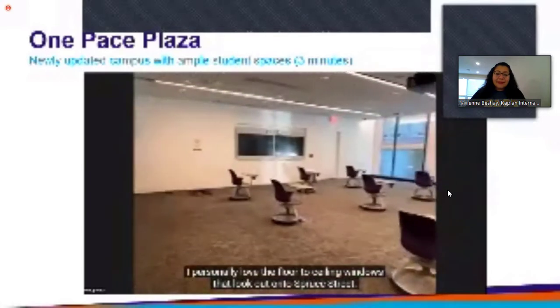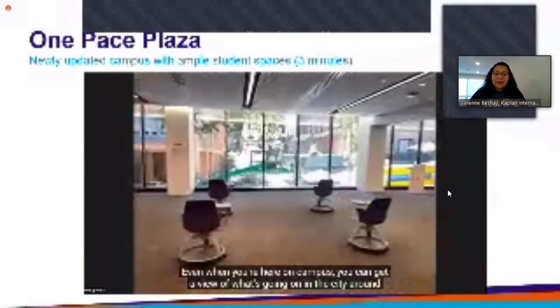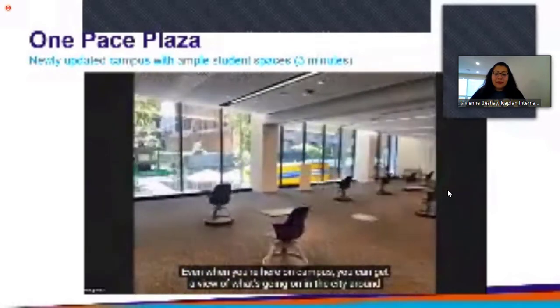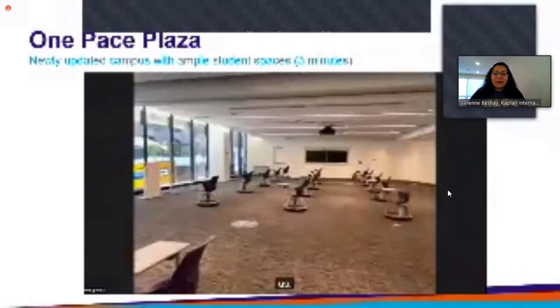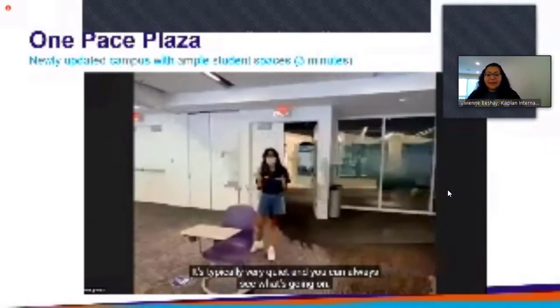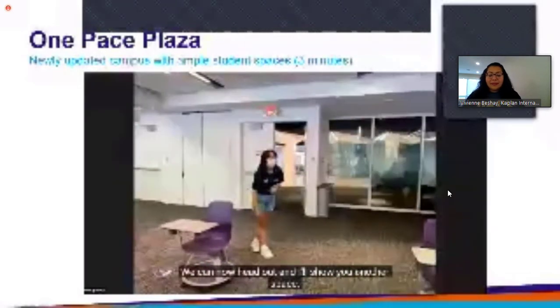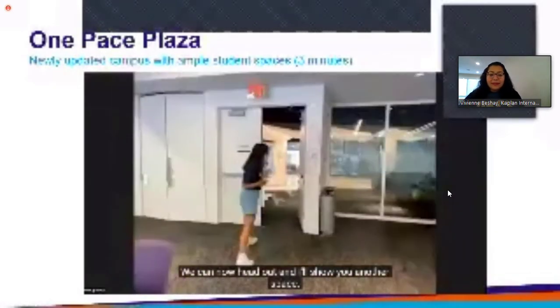I personally love the floor-to-ceiling windows that look out onto Spruce Street, so even when you're here on campus you can get a view of what's going on in the city around us. I also love to study in this room — it's typically very quiet and you can always see what's going on. So we can now head out and I'll show you another space.